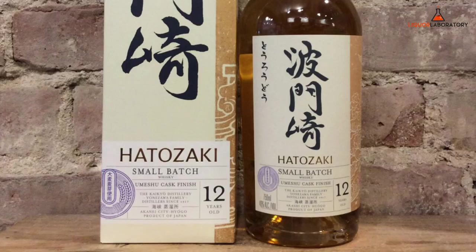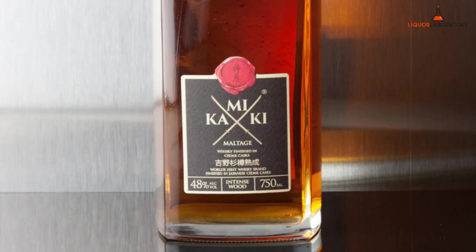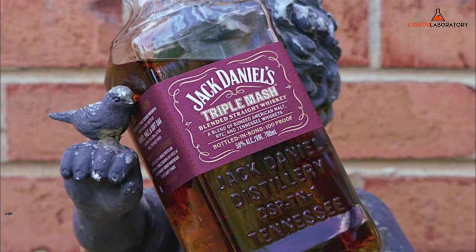Other types: Hatozaki Small Batch, 750ml, roughly $50. Tenjiku Pure Malt, 750ml, roughly $58. Kamiki Malt Whiskey, 750ml, roughly $59. Jack Daniel's Bonded (BIB), 700ml, roughly $29. Crown Royal Peach, 750ml, roughly $25. Daniel's Triple Mash, 700ml, roughly $32.